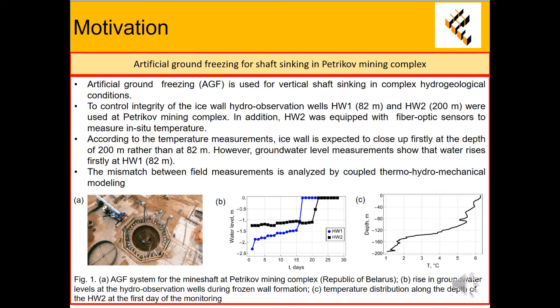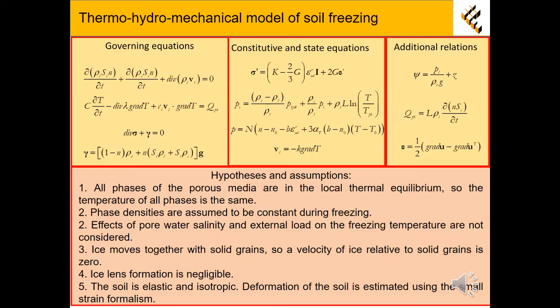The mismatch between field measurements is analyzed by Coupled Thermo-Hydromechanical Modeling. The developed model includes the mass balance equation, the energy conservation equation, and the momentum balance equation, which were supplemented by state laws and constitutive relations presented in the slide.